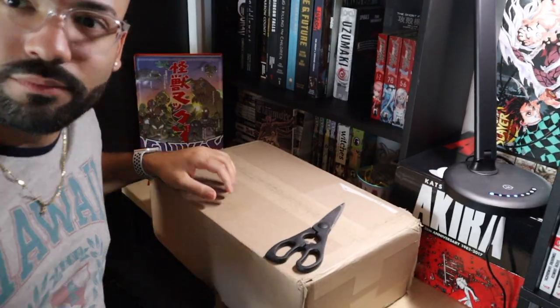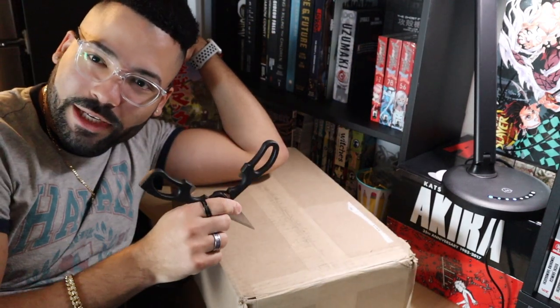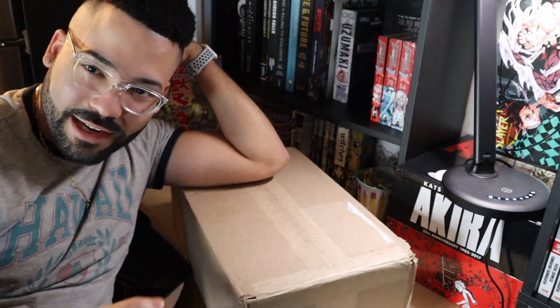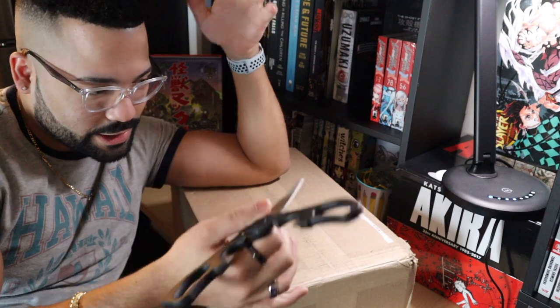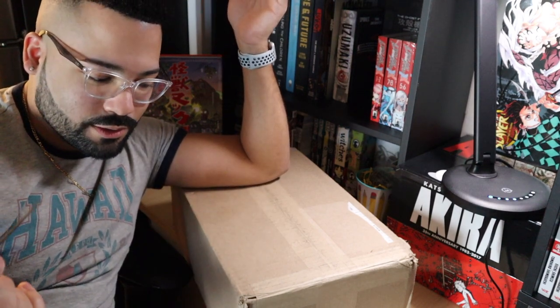Give me a second to rearrange the camera to better orient it for the box, and then we're just gonna jump straight into it. It's gonna be kind of short. I'm gonna open it here. I know it's not a lot of space, but I tried to organize it so you could see. Here we go.